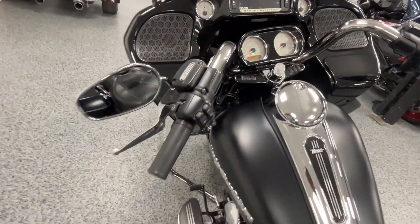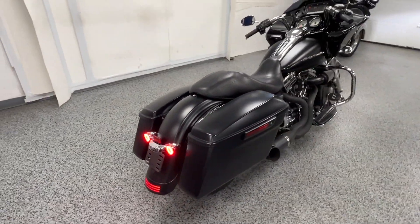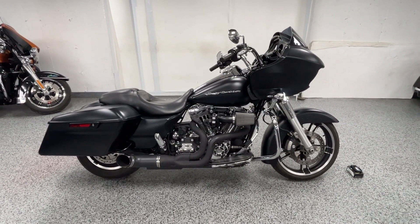It definitely has a roar to it. We have the bike priced at $16,499 — that is an out-the-door price, we do not have any dealer fees. Hit us up if you want to check it out.